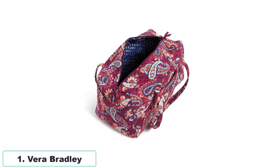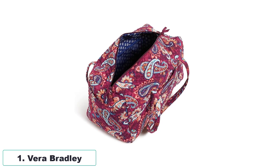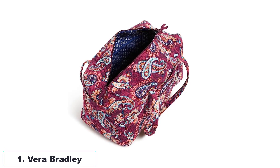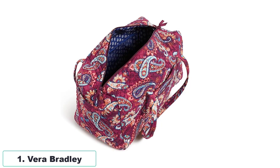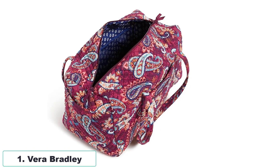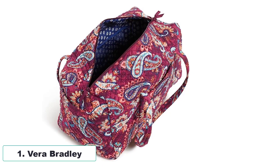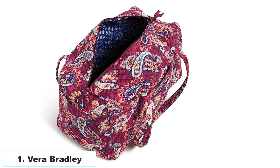The exterior features a zip pocket perfect for quick access to essentials such as wallets, boarding passes, reading material, or snacks. Lightweight and sized right, this duffle measures 12 inches high, 22 inches wide, and 12 inches deep, making it compliant with carry-on regulations. Pack in style and reduce your carbon footprint with this environmentally friendly travel duffle.